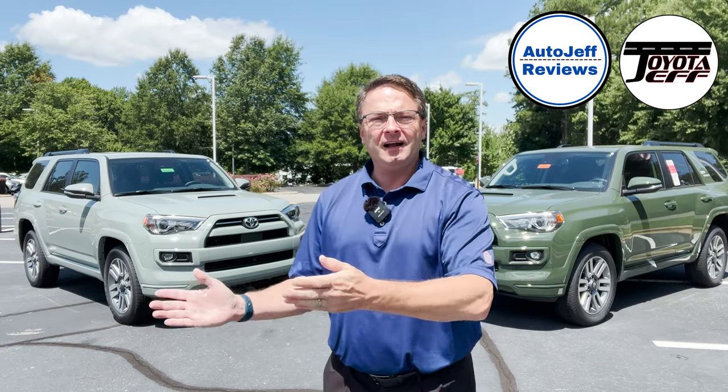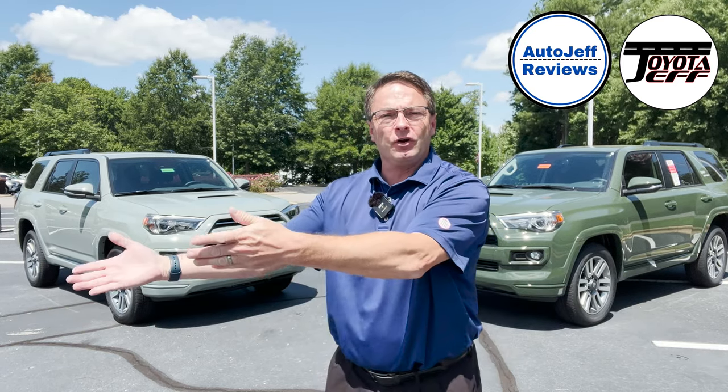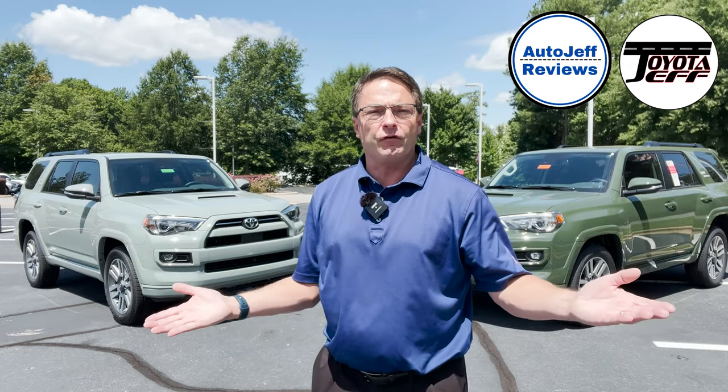Thanks so much for watching. Let me know which color you would want — Lunar Rock, Army Green, or maybe Lime Rush, the new kid on the block. Would you choose TRD Sport, or would you go Limited or another 4Runner trim level? I'm on Instagram and TikTok at Toyota Jeff Reviews. Hit subscribe. Thanks, peace.